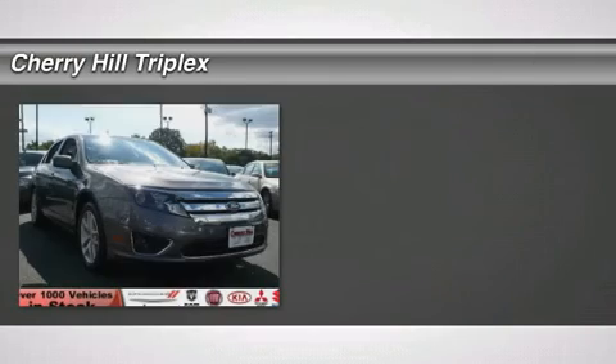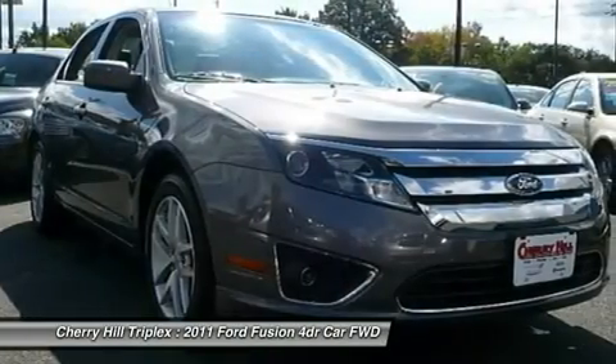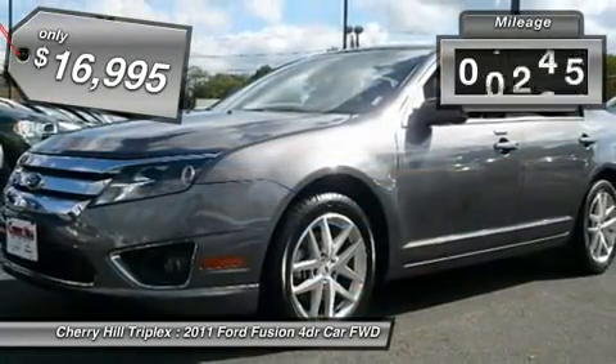The 2011 Ford Fusion. You can have both — impressive power and great economy in a Fusion, priced below $20,000. This vehicle has less than 65,000 miles.